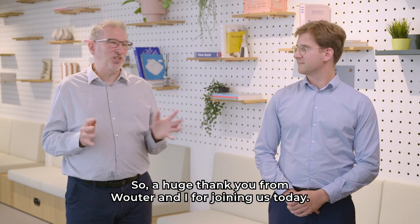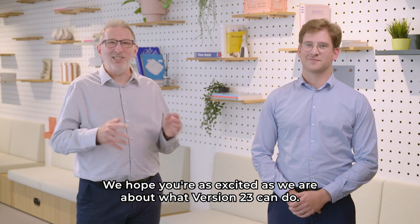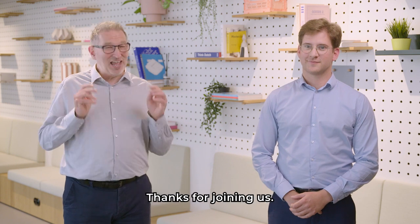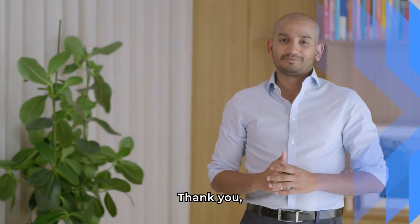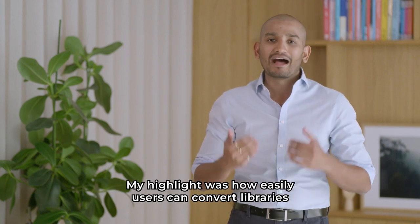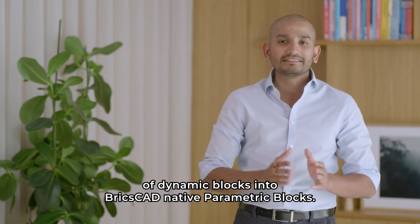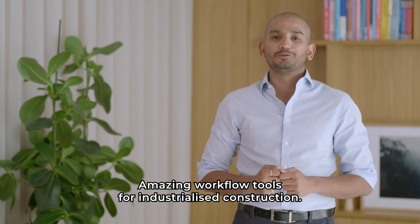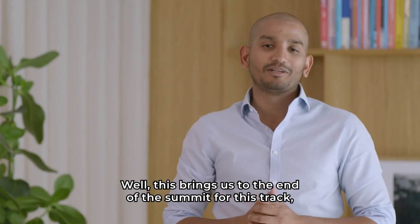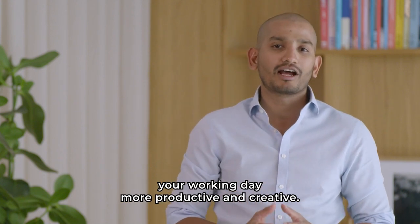So a huge thank you from Welter and I for joining us today. We hope you're as excited as we are about what version 23 can do. Thanks for joining us. I love that our developers have met the challenge to drive CAD-based innovation. My highlight was how easily users can convert libraries of dynamic blocks into BricsCAD native parametric blocks — amazing workflow tools for industrialized construction. Well, this brings us to the end of the summit for this track, and I'm sure you've discovered many innovative tools to make your working day more productive and creative.